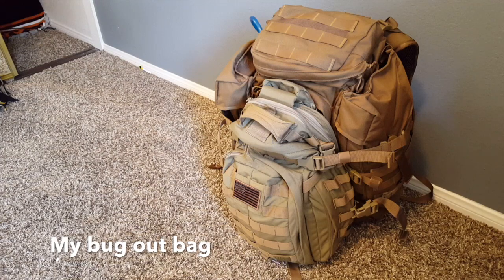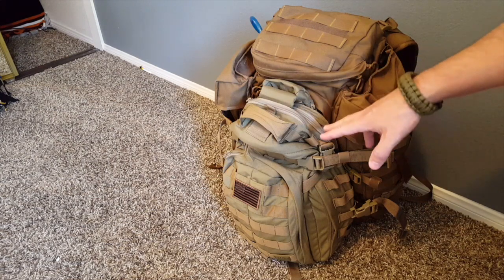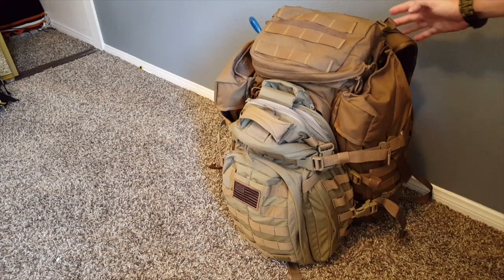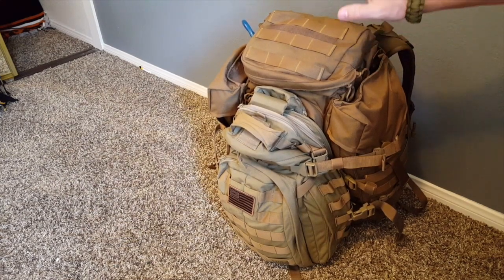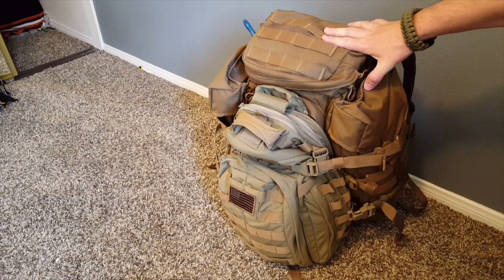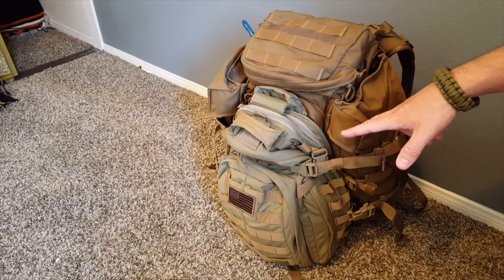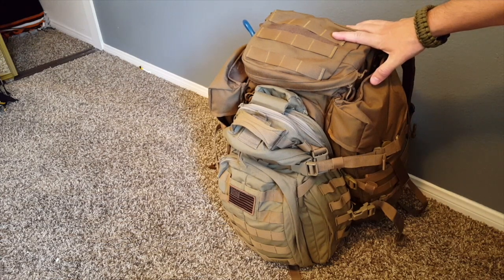Okay, so here's my bug out bag setup. It's a two-part setup. I've got a 5.11 MOAB attached on the front — this is my EDC or everyday carry — and it easily attaches to the primary bug out bag by this four-point connection system here. The primary bag is an Eberstock half track, and this backpack is amazing. I used to do a lot of mountain climbing for years and this is probably one of the nicest quality packs I've had.